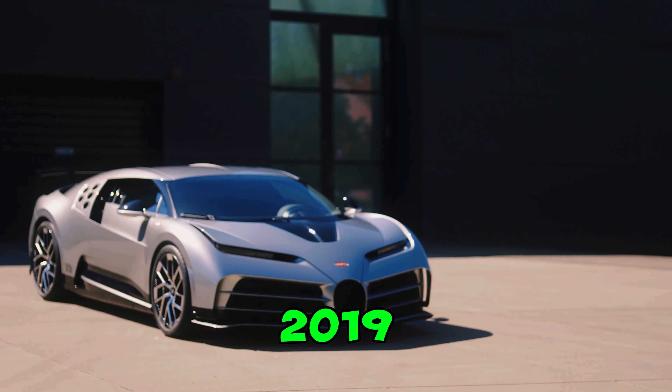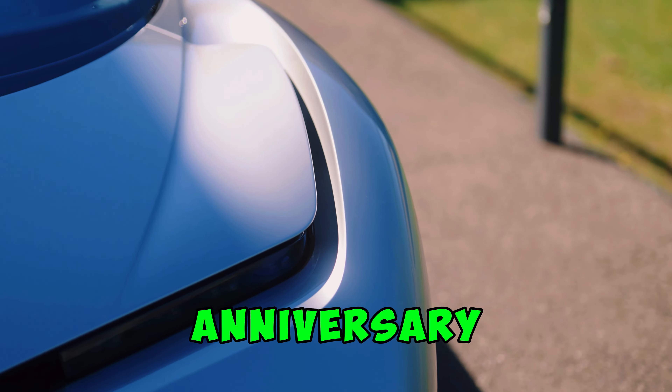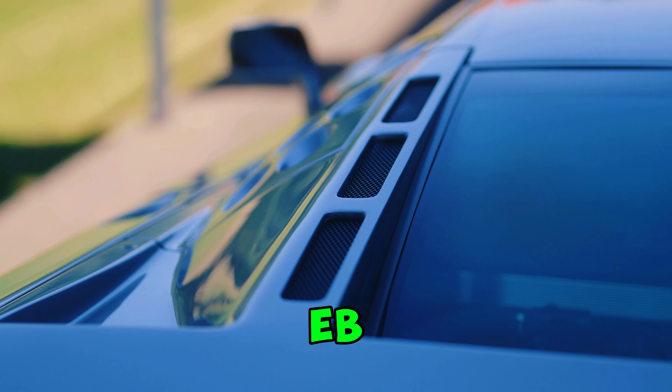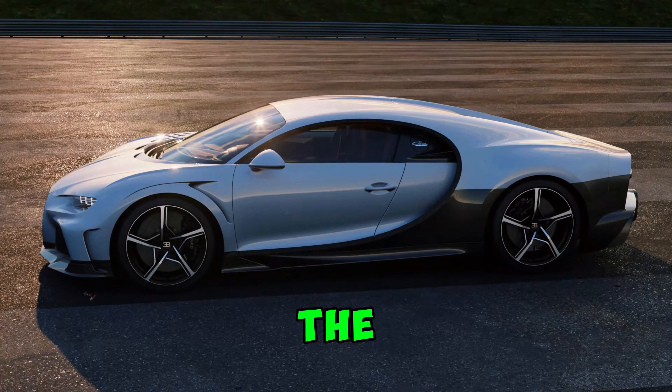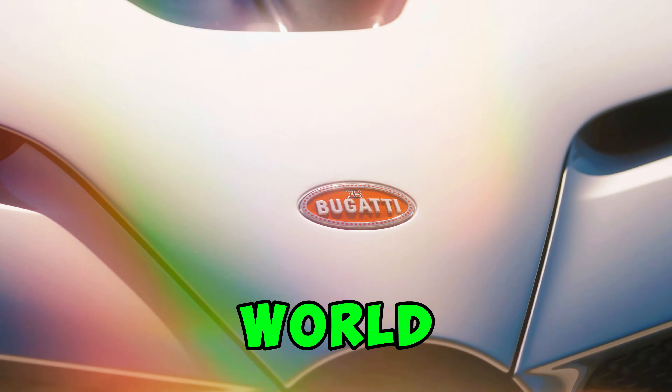Unveiled in 2019 at Monterey Car Week, this beast was created to celebrate Bugatti's 110th anniversary and pay homage to the legendary EB110 supercar from the 90s. Only 10 examples were produced, making it a rare gem in the automotive world.